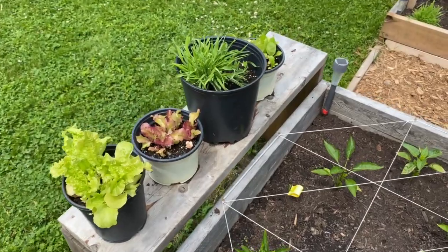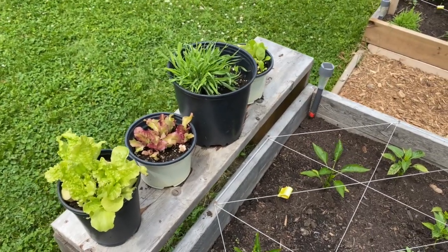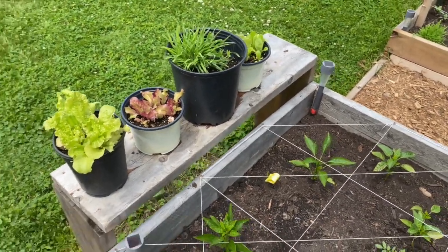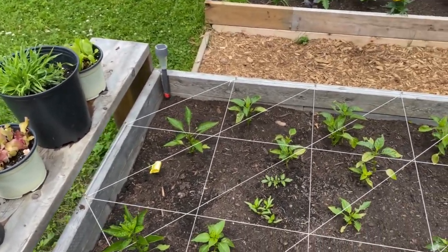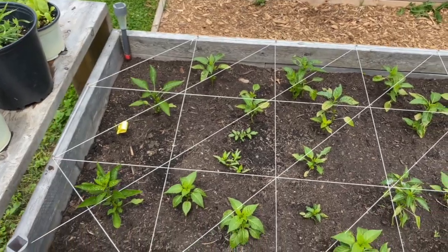Speaking of things that were sowed a bit earlier — a couple of lettuces mixed in with the bunny grass that got munched, and we just brought them up a little bit higher. They're kind of seeing the last end of their days, but we're keeping them around until they completely go.